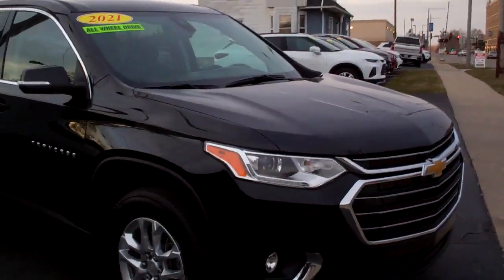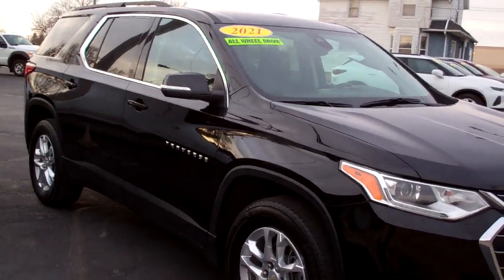Hi there, Brad Mayo, Tom Sparks Auto, DeKalb, Illinois. Hey, check this out — 2021 Chevy Traverse.